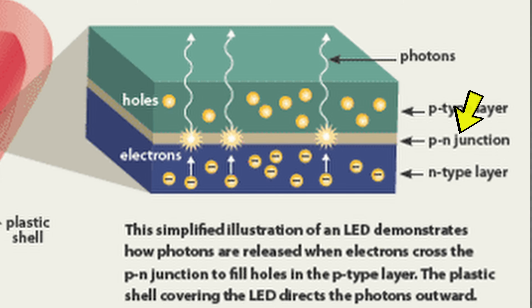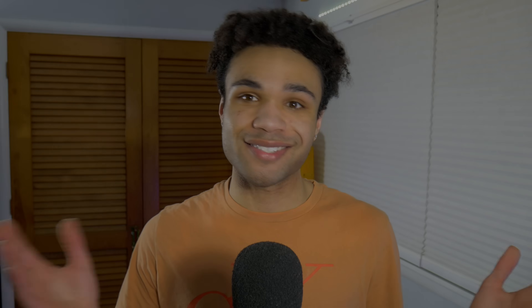Let's talk about how an LED actually works. LED stands for light-emitting diode. It's a solid-state device — no moving parts, no filaments, no gas. Instead, it uses a semiconductor material, usually a combination of gallium, arsenic, phosphorus, and other exotic-sounding elements. When current flows through the semiconductor, electrons move across what's called a P-N junction. On one side you've got extra electrons, on the other you've got holes — spots where an electron could go. When those electrons fall into those holes, they release energy in the form of photons. And what's a photon? It's light.